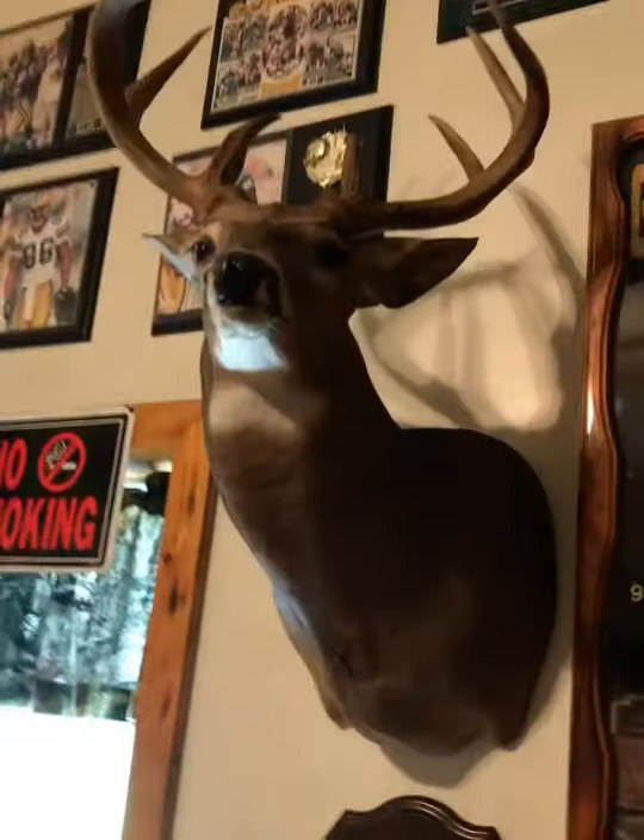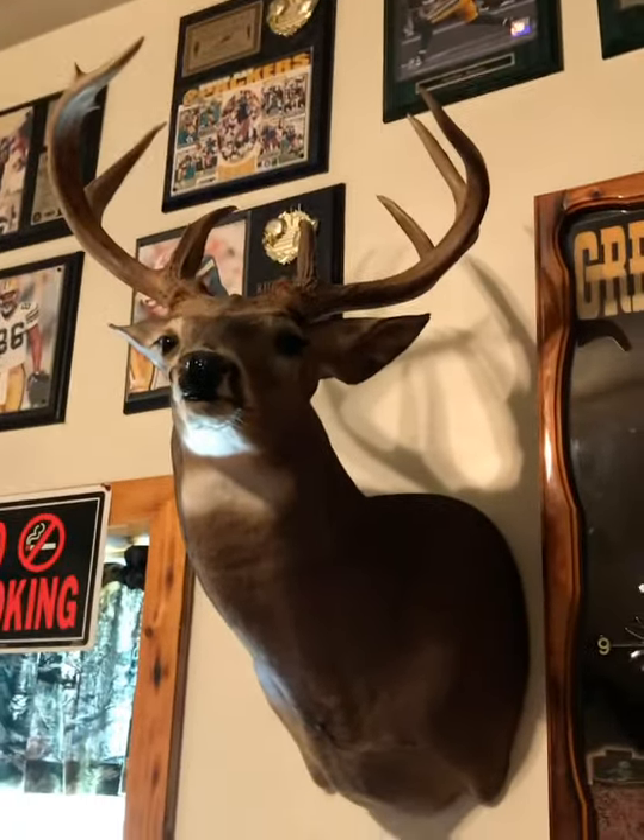Welcome back guys, here's another video. I'm gonna be doing a little whitetail crib video here of all of our bucks and all the stuff in our buck room here, so let's get right into it.